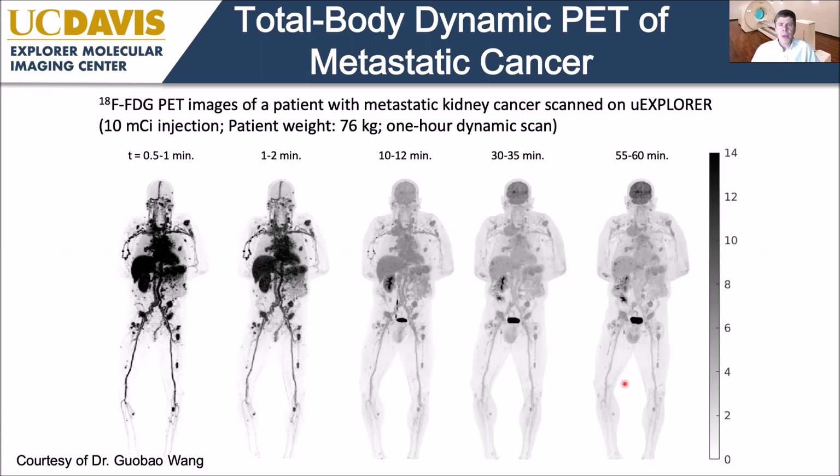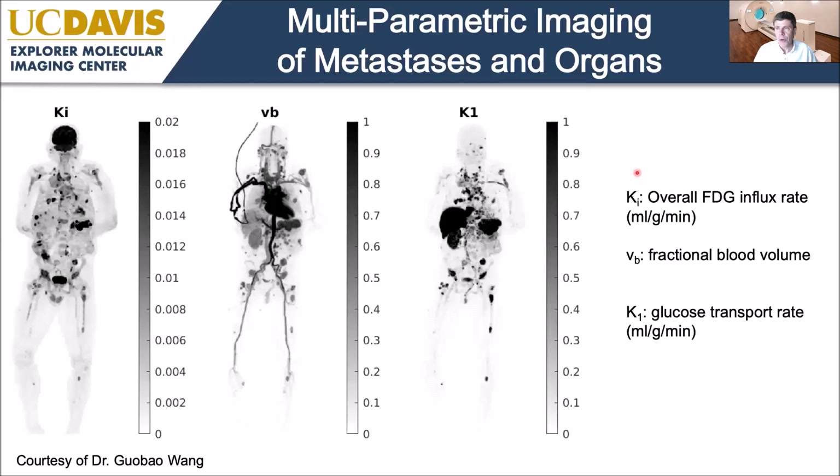Here's an example in a cancer patient — metastatic kidney cancer, courtesy of Dr. Guel Wang. From about 30 seconds to one minute post-injection you're primarily looking at perfusion in the vascular phase, with many lesions already showing up due to hyperperfusion. At 55 to 60 minutes you get the more standard SUV-type FDG image. Throwing all this into the parametric model gives three parametric maps: the influx rate constant Ki, and the micro parameter K1 — the glucose transport rate — showing how parametric maps extract different information from the time series.